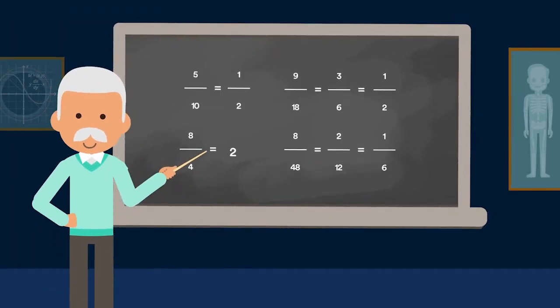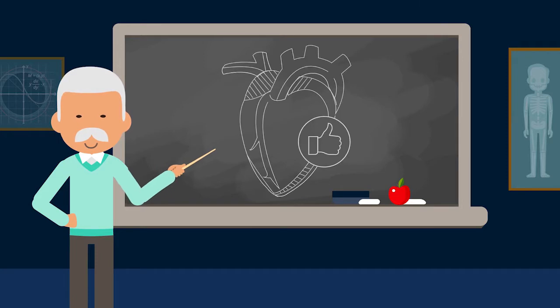Managing your heart health can be tricky, but we're here to make life and fractions easier.